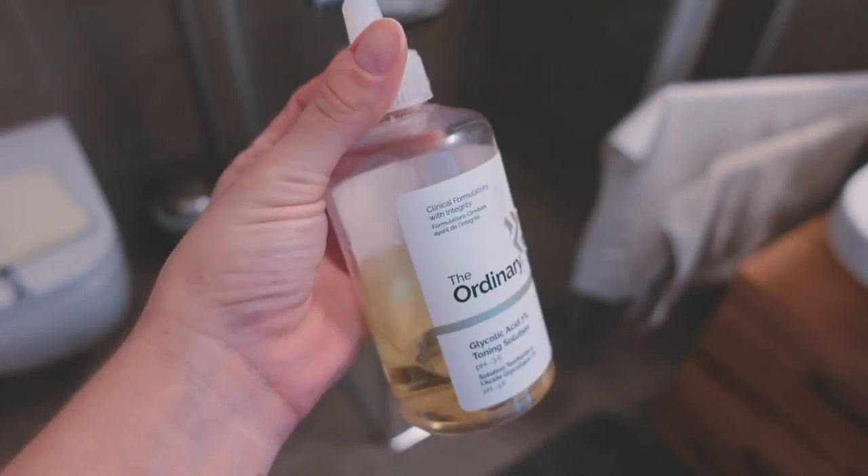My other toner is actually one of my actives — the Glycolic Acid 7% Toning Solution by The Ordinary. There are two different acids in skincare: AHAs and BHAs. AHAs help bring surface stuff off the skin — dead skin cells and general pollutants — so they exfoliate the surface. I don't use this very often because glycolic acid is very exfoliating on my face. I use it about once to twice a week, less in summer because of sun exposure.